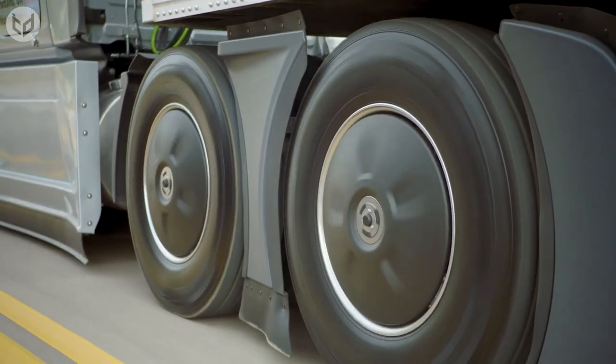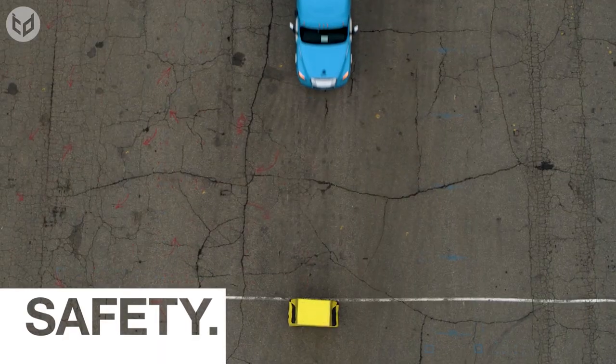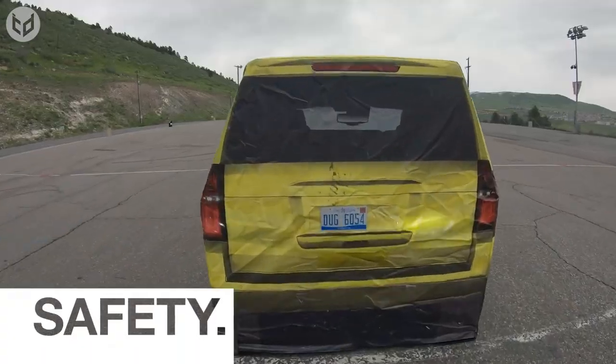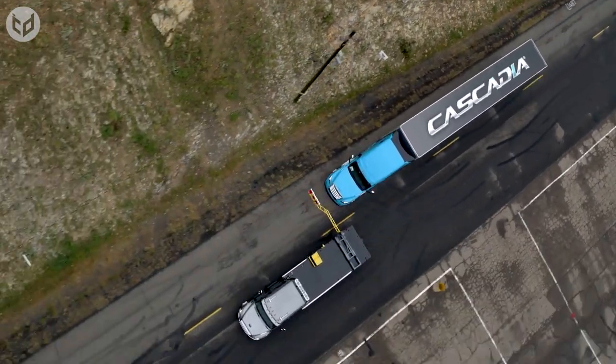The Cascadia is not just built to get the job done, but also to keep you safe. It comes with advanced safety features such as lane departure warning, forward collision warning, and automatic emergency braking, so you can drive with confidence.